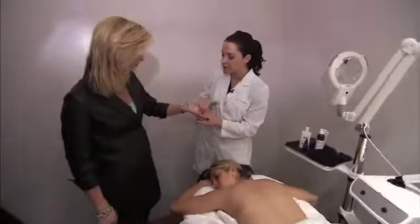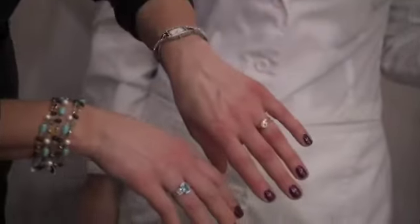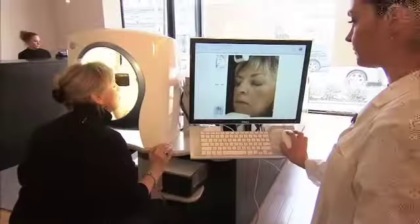Kate tried it on my hand, and you could tell the difference. It looks smoother, feels different too, that's for sure. And while I was there, Kate showed me how she can perform a personalized complexion analysis.